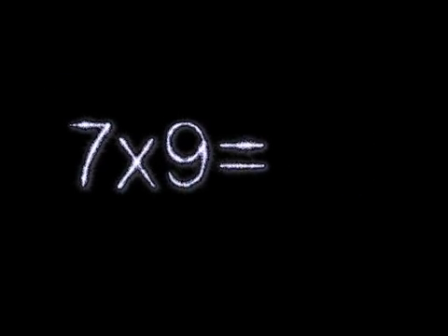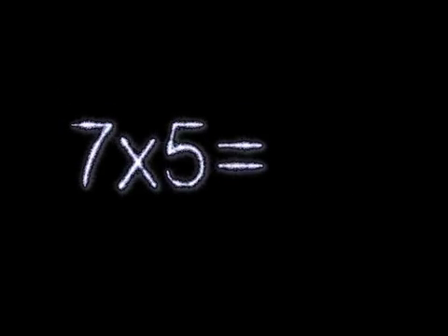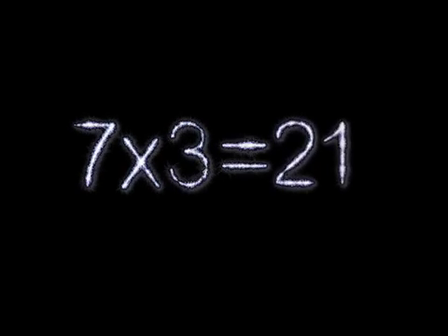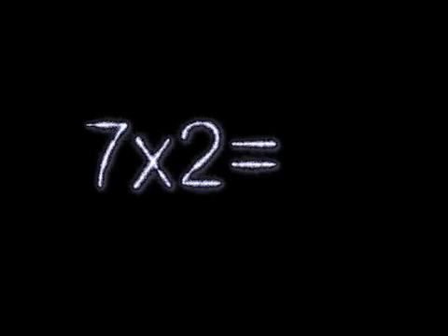7×9 is 63. 7×8 is 56. 7×7 is 49. 7×6 is 42. 7×5 is 35. 7×4 is 28. 7×3 is 21. 7×2 is 14.